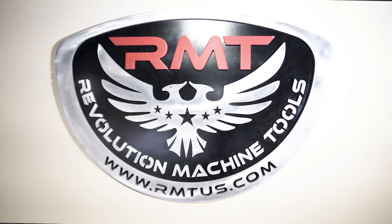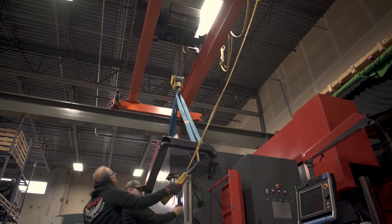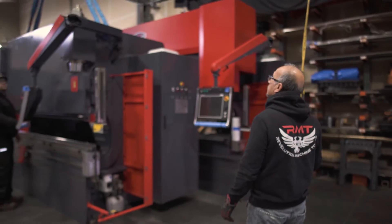A few things that customers point out to me is the fact that we're family. 90% of our customers are repeat customers. Every shop we walk in is different. Each one has a different need. What we're able to do is tailor it to those needs.